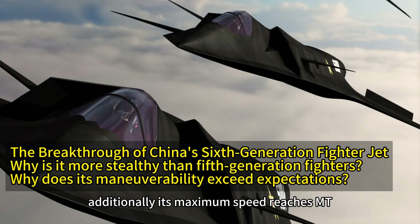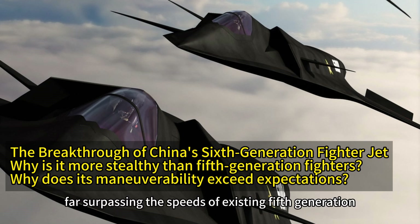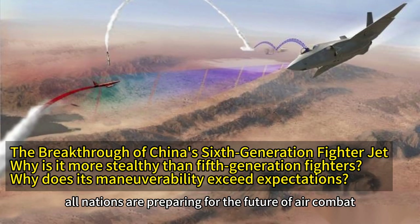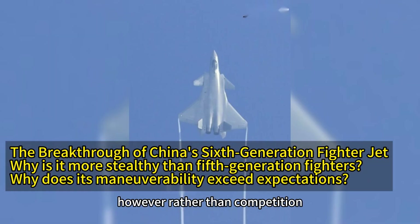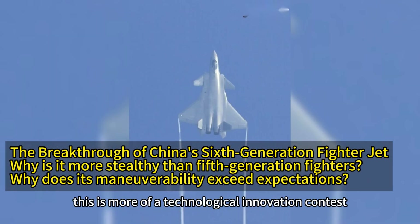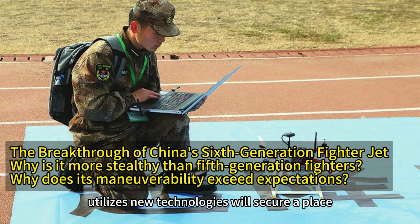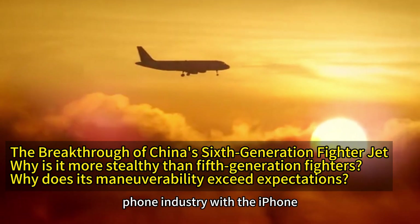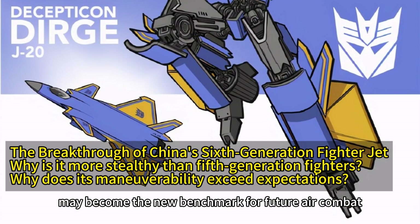Additionally, its maximum speed reaches Mach 2.5, far surpassing the speeds of existing fifth-generation fighters. It seems that all nations are preparing for the future of air combat, akin to an invisible arms race. However, rather than competition, this is more of a technological innovation contest. The nation that better utilizes new technologies will secure a place in the future. Just as Apple revolutionized the mobile phone industry with the iPhone, today's sixth-generation fighter may become the new benchmark for future air combat.